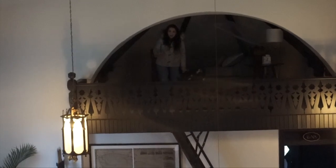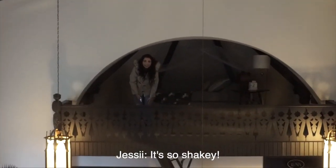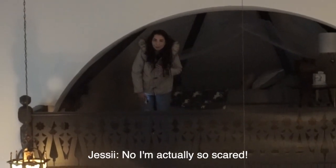I need help getting down! I'm not helping you down, Jess — you're on your side, you can stay there. It's just a ladder, it's so shaky. You'll be okay. I'm actually so scared! You'll be fine.